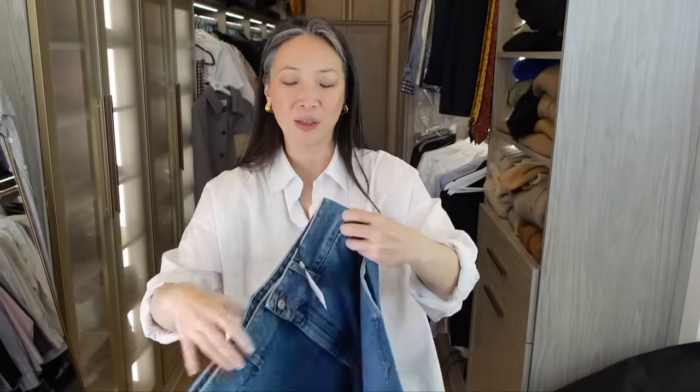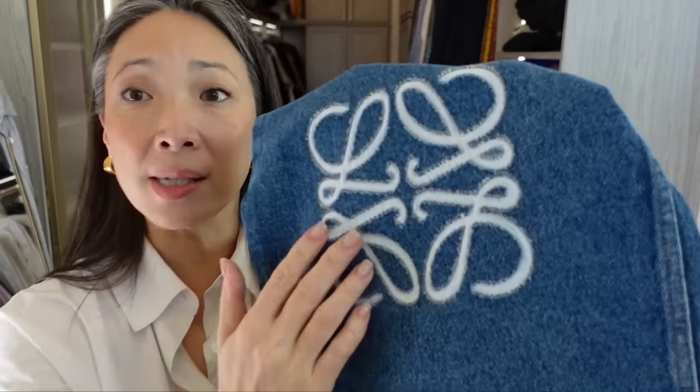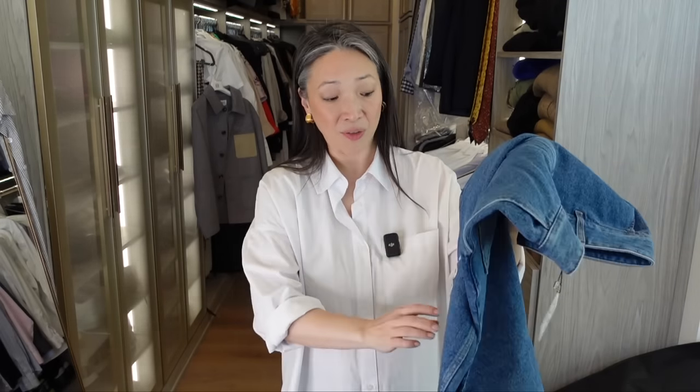The other item I got — I've been debating this piece from Loewe for what feels like over a year. I think this season's version is a little bit different from previous ones. I jumped right on that bandwagon and got the Loewe jeans with the anagram knees. This anagram is like a reverse patchwork — it's cut out here. I think previous ones were embroidered. These are most definitely not embroidered.